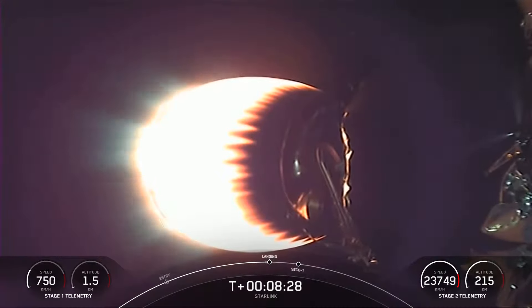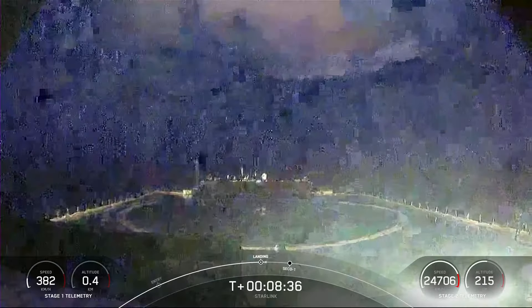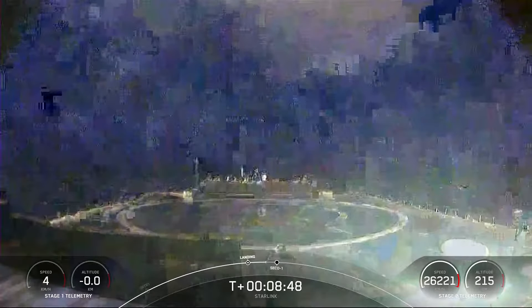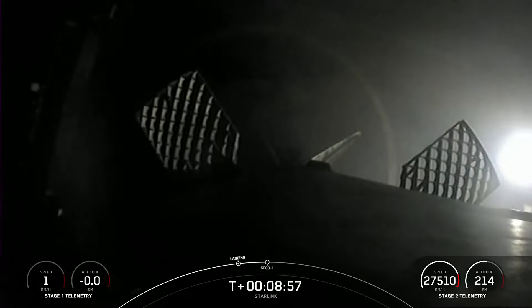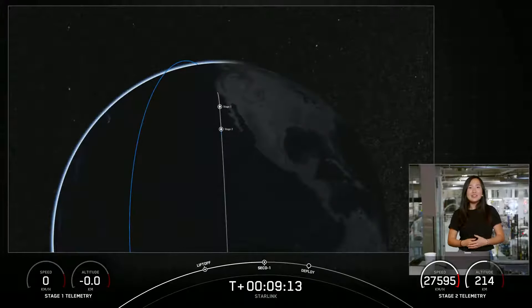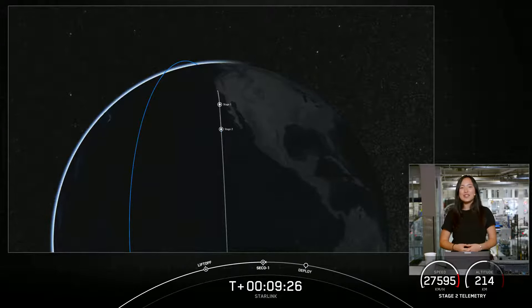Stage one landing burn should be starting here very shortly. Stage one landing burn has just started — that is our drone ship, Of Course I Still Love You, in the Pacific Ocean. Stage one landing confirmed, having landed on our drone ship for the tenth time. This marks our 90th overall successful recovery of a Falcon 9 first stage. Nominal orbit insertion. And the 124th successful launch of a Falcon 9. We did have a successful second engine cutoff one and confirmation of a good orbit.